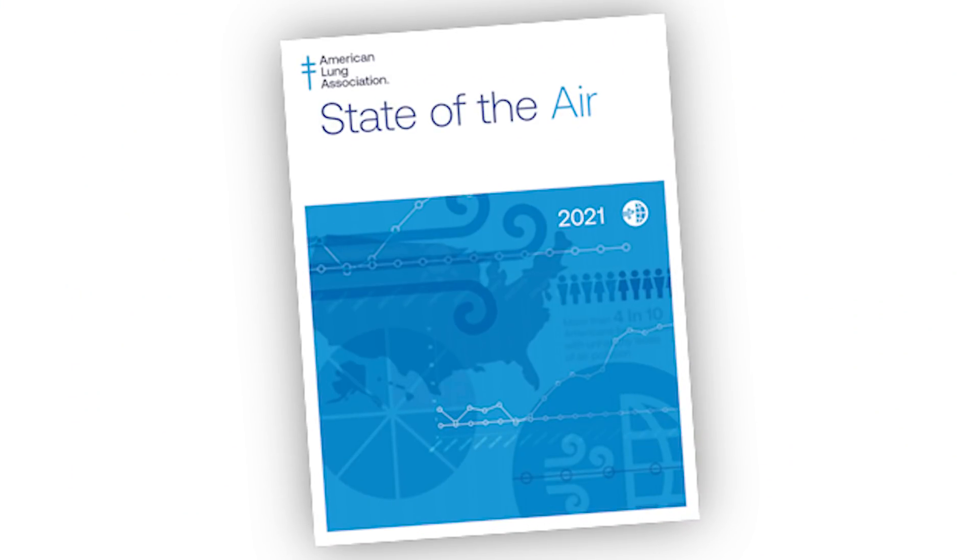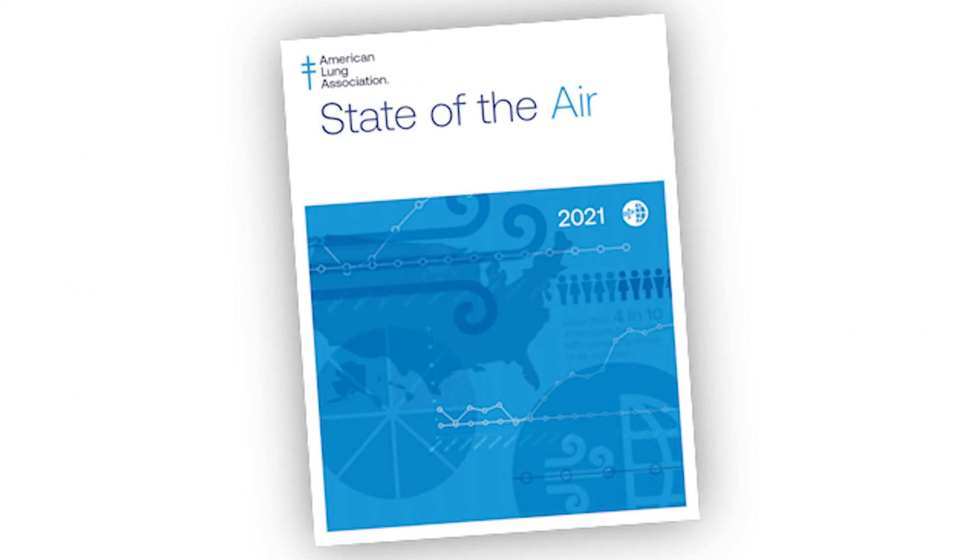30 years later, the American Lung Association began publishing what they referred to as the State of the Air Report. Within this report, they relied on the data accumulated by the EPA as directed by the Clean Air Act, and the value of that data is it allows everyone to see what the quality of their air is in their local community.